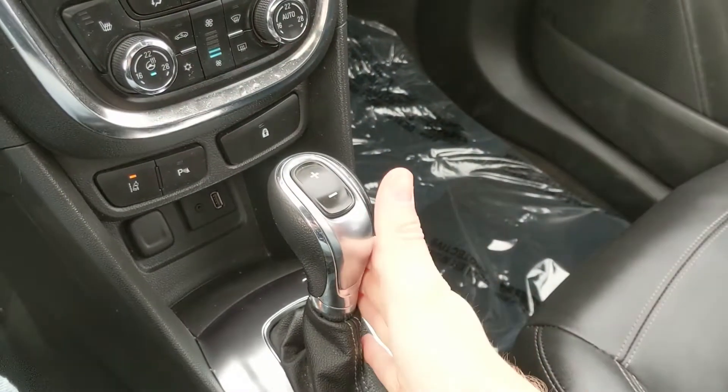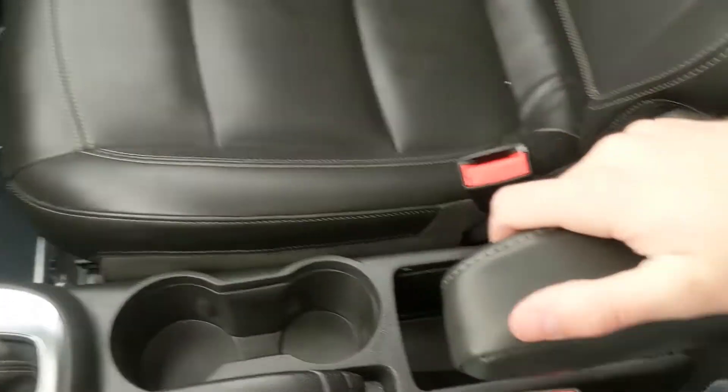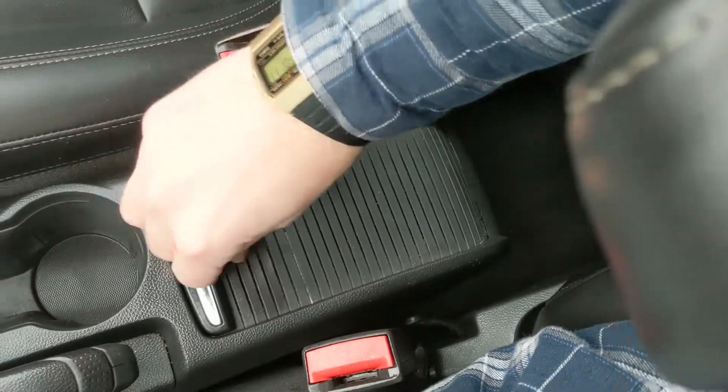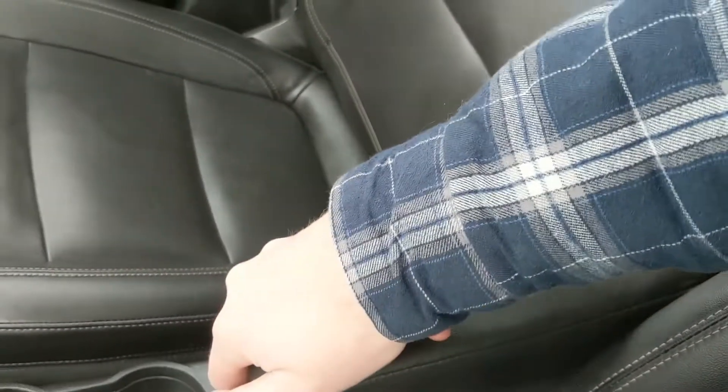You have your main shifter here with select shift so you can manually shift through your gears. Parking brake, two cup holders, and your little center compartment. You also have an independent armrest there.